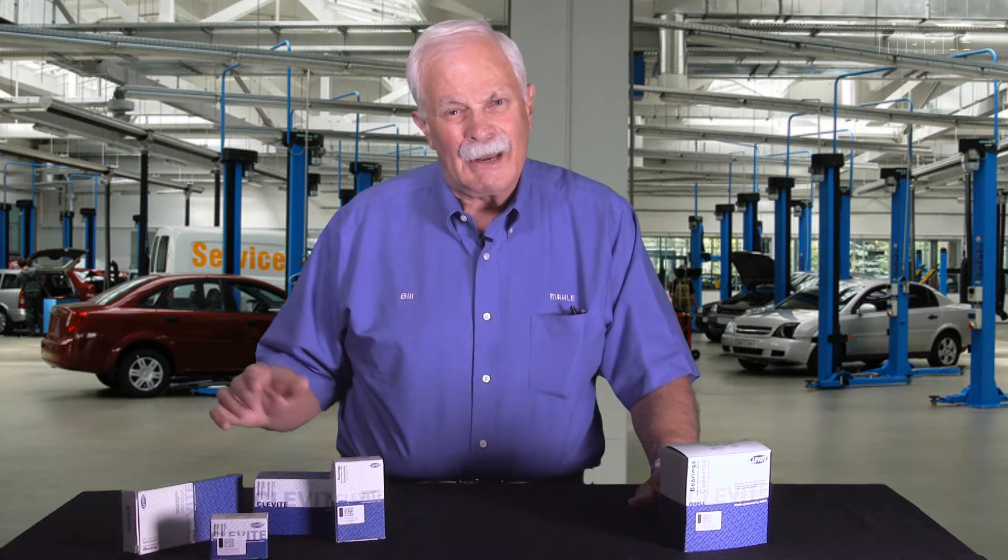Hey, it's Bill with Cleavite, here today to answer one of those questions I hear all the time when I'm out at the racetrack. Most of you know I spend a lot of weekends at the racetrack over the year and talk to a lot of engine builders and racers all over the U.S.